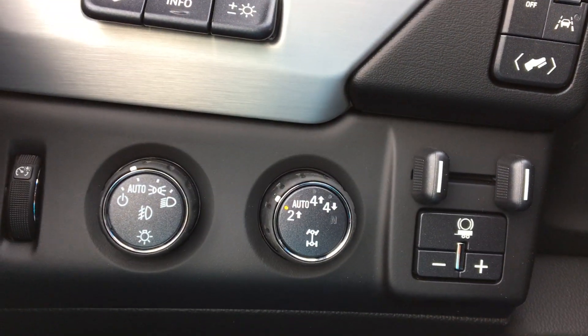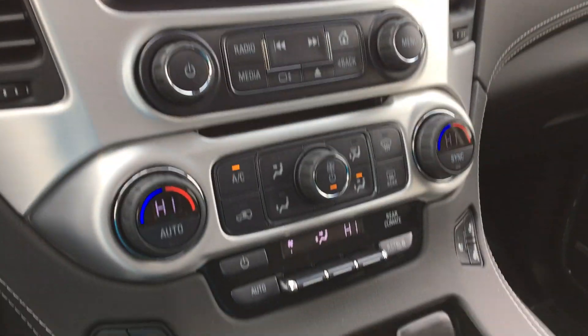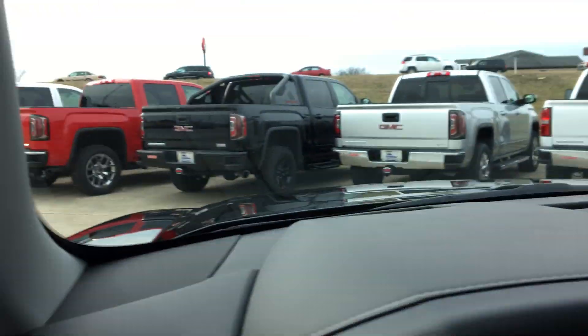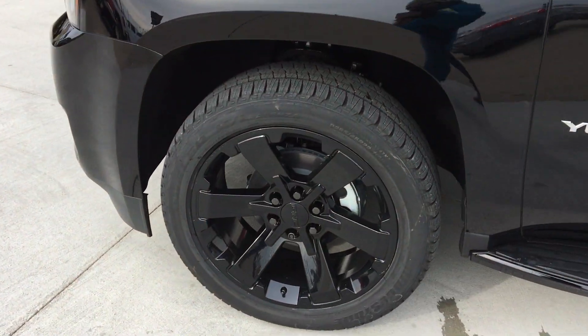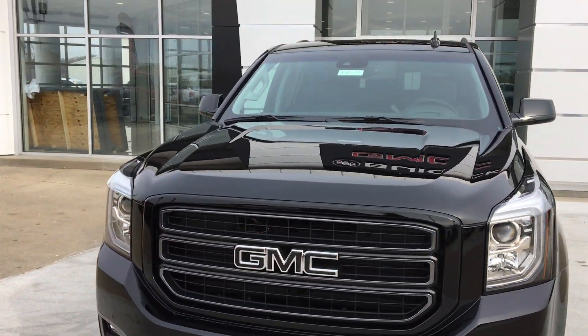Four-wheel drive and towing access are just at the driver's touch. Dual climate control, as well as dual control over the heated and ventilated leather bucket seats for both passenger and driver. And another look at the beautiful black finish, black polished aluminum wheels, and gorgeous black polished grille.